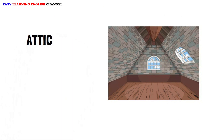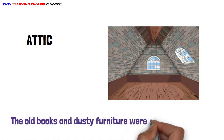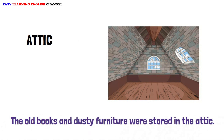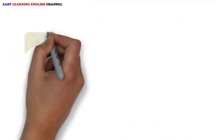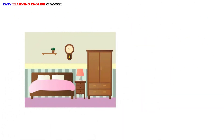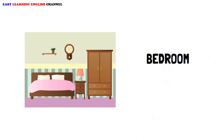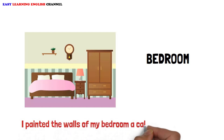Attic. The old books and dusty furniture were stored in the attic. Bedroom. I painted the walls of my bedroom a calming shade of blue.